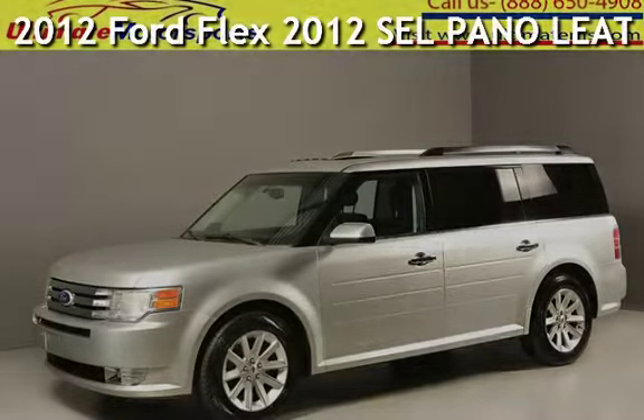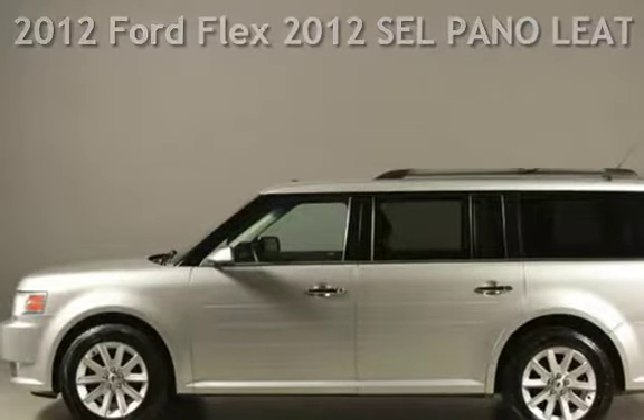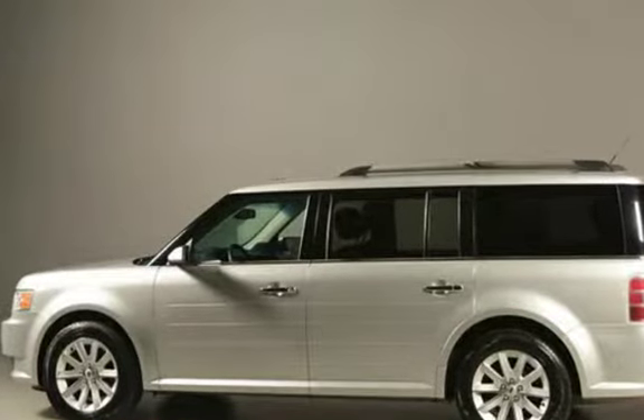Presenting a pre-owned 2012 Ford Flex. This four-door wagon has a six-cylinder, 3.5-liter V6 engine, with front-wheel drive, and an automatic transmission.